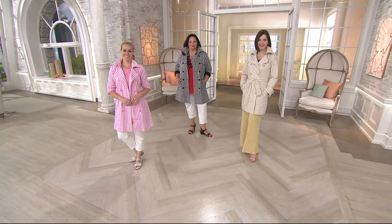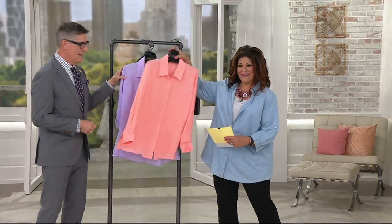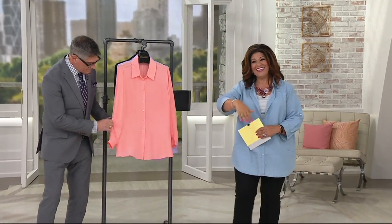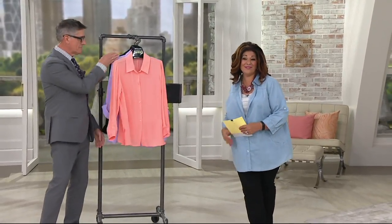I almost wore this top too — it's a good one. Oh, I can't wait to show you this one! We've got to go take a look at something else, but come on back because I've got some more great things from Joan Rivers.